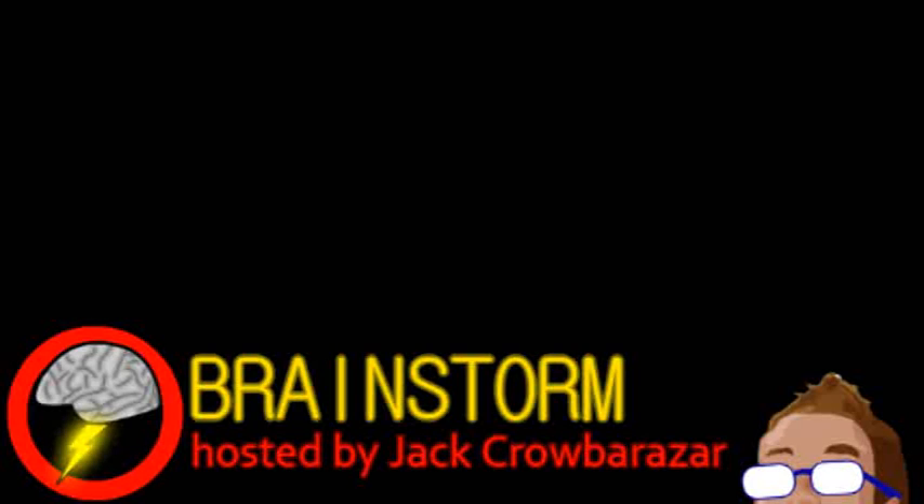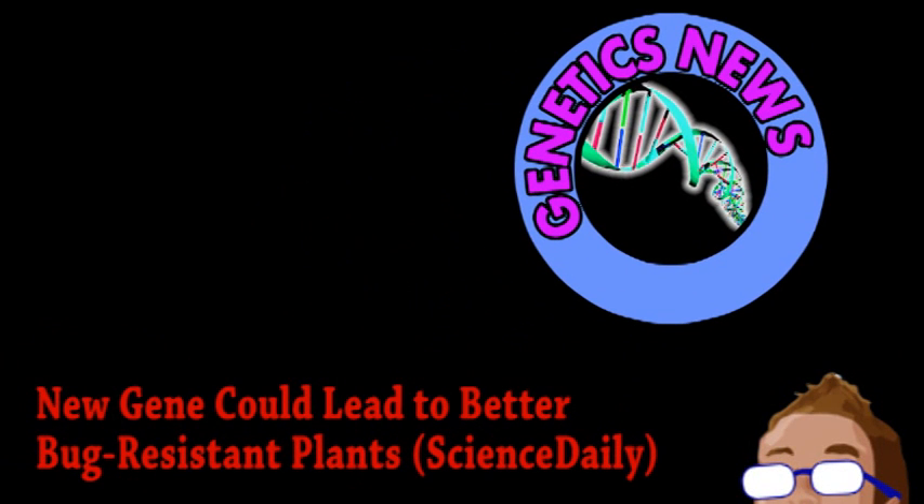Welcome to Brainstorm, where we give you a glimpse into the world of science for this Monday, September 24th, 2012. We begin with an update from the world of genetics as it applies to agriculture.